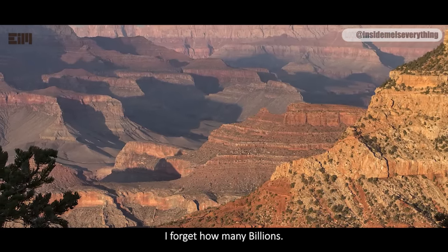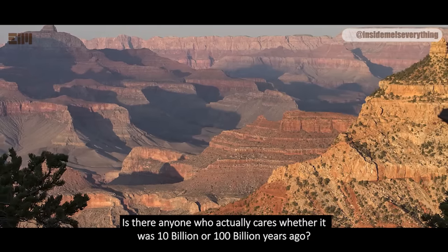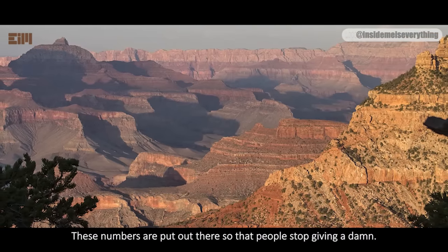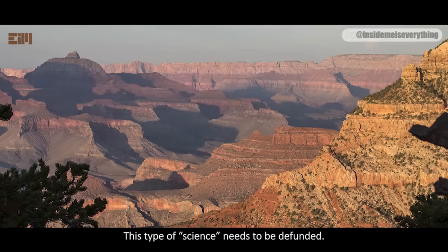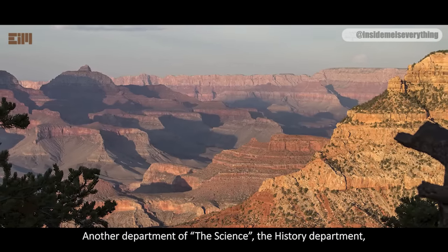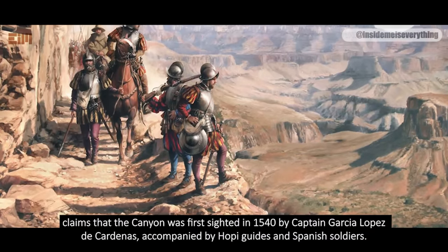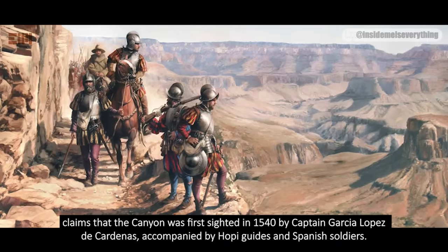Science informs us that the Grand Canyon was formed billions of years ago. Is there anyone who actually cares whether it was 10 billion or 100 billion years ago? These numbers are put out there so that people stop giving a damn — they're made-up numbers, and this type of science needs to be defended. Another department of science — the history department — claims the canyon was first sighted in 1540 by Captain García López de Cárdenas, accompanied by Hopi guides and Spanish soldiers.